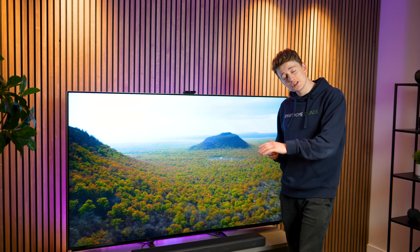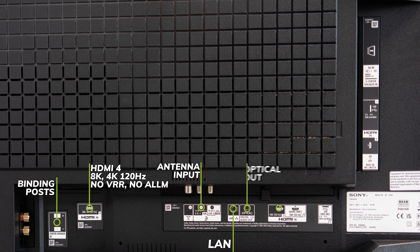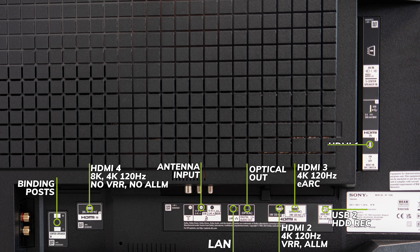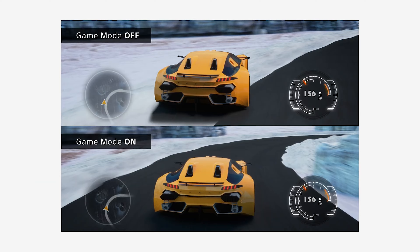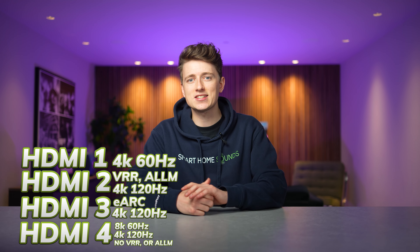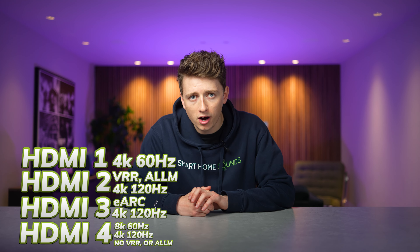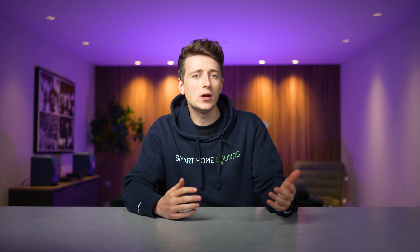Looking at the connections on the back: there's Bluetooth, Wi-Fi, a mini plug analog that also acts as an S-center speaker, binding posts for use as a center channel in a home audio setup. For HDMI, port 1 supports 4K up to 60Hz; HDMI 2 supports 4K up to 120Hz with VRR and ALLM; HDMI 3 is the same as HDMI 2 but also supports eARC; and HDMI 4 supports 8K at 60Hz or 4K 120Hz, but without VRR or ALLM. Anyone connecting a next-gen gaming console should use HDMI 2 or 3, while HDMI 4 is the only port that will accept a native 8K signal.